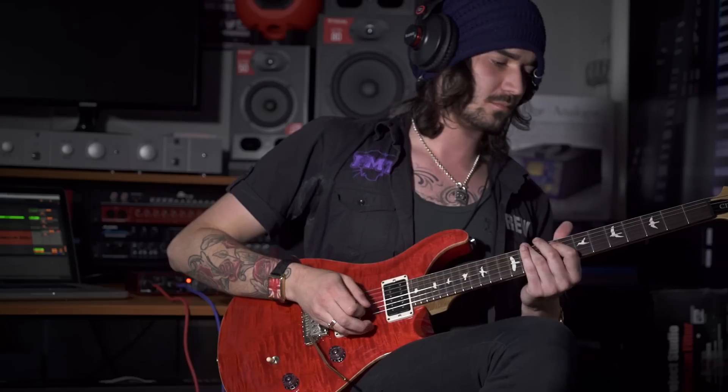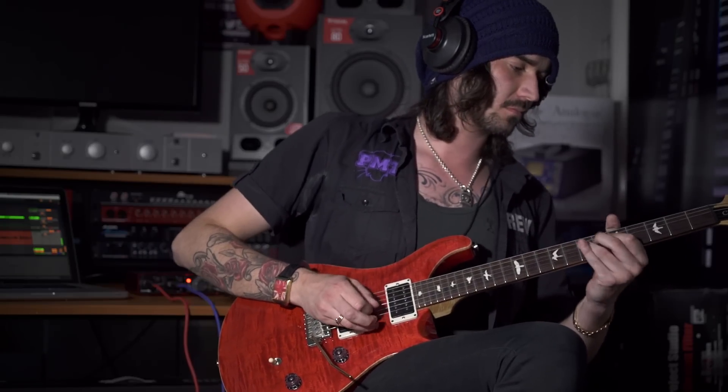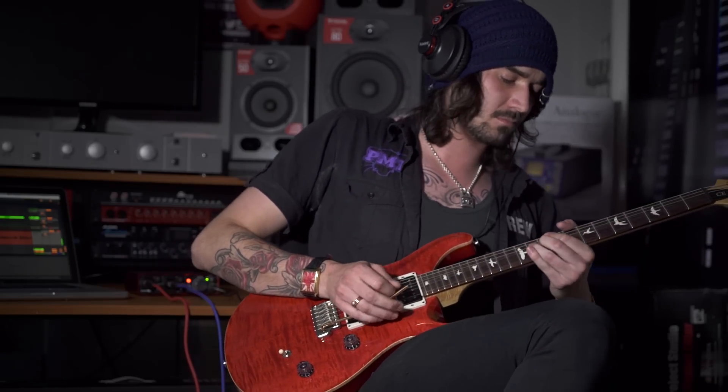The second-gen Scarletts can actually sample up to 192 kilohertz for the highest sound quality. And if you're using an electric guitar with high output pickups, the redesigned instrument input can handle it no problem.